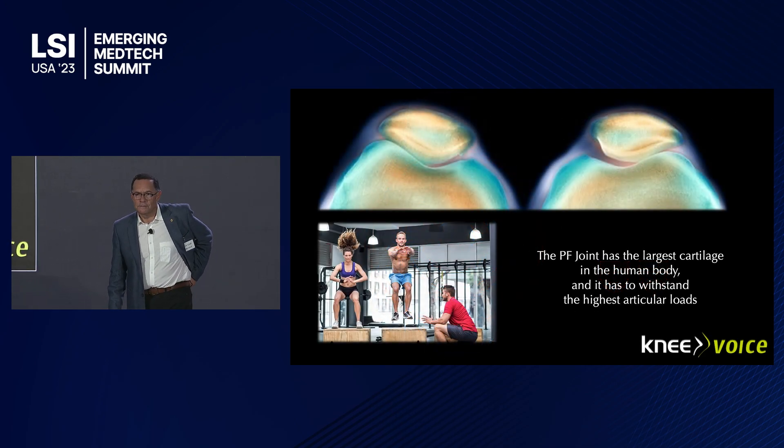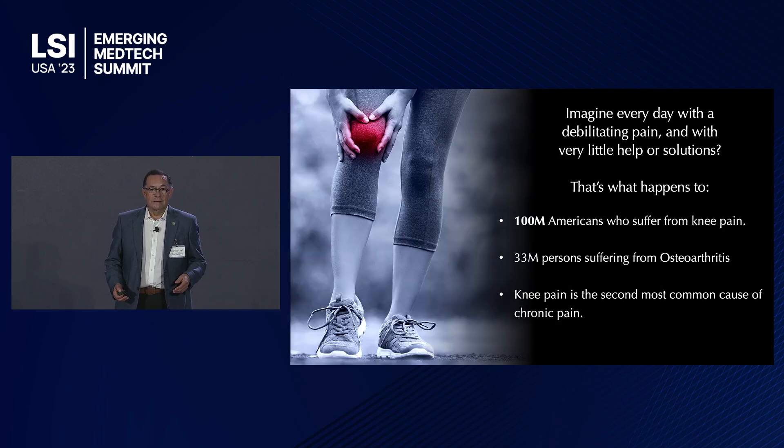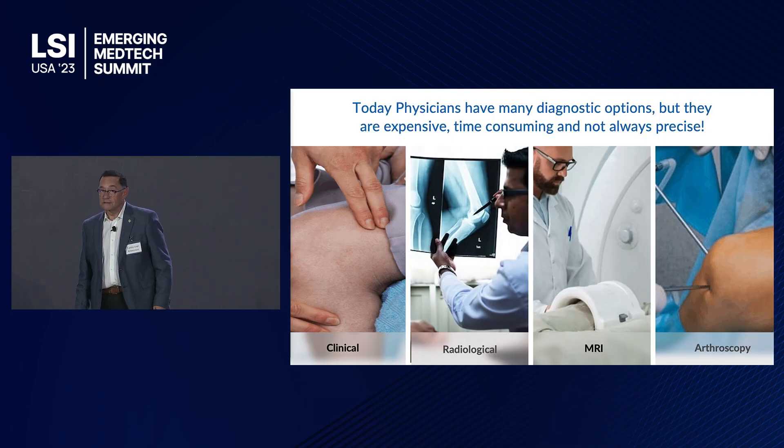And why the knee? Because it's the largest joint, the largest bone, the largest cartilage you can imagine. The numbers are also large in terms of disease. About 100 million Americans, according to the CDC, have suffered from knee pain. And out of those, about 33 million are suffering from osteoarthritis. It's the second most common cause of chronic pain.